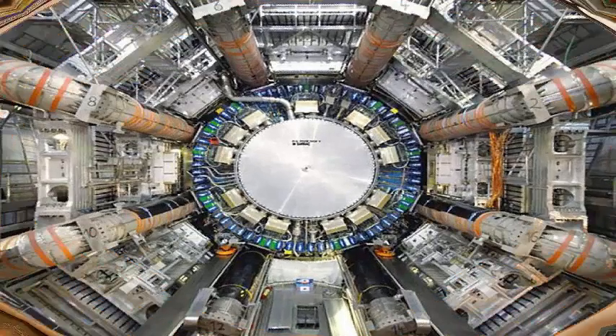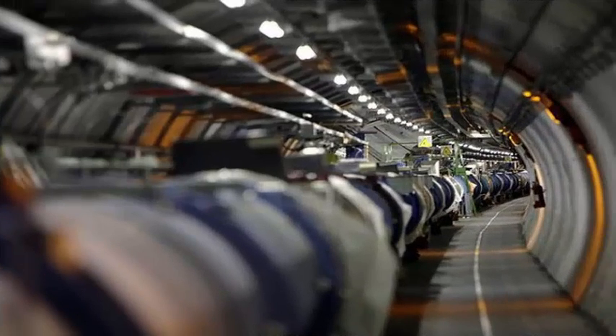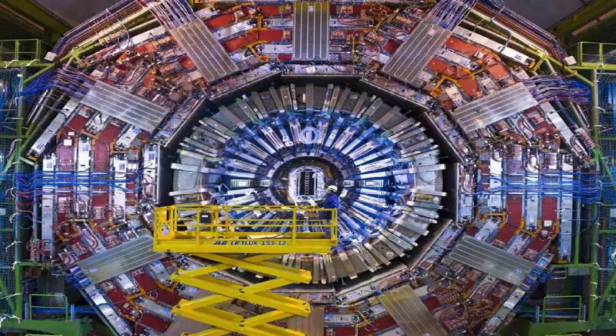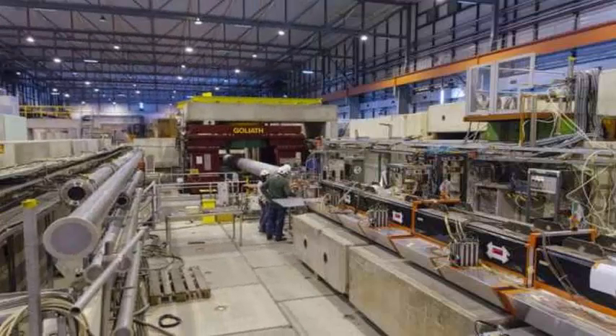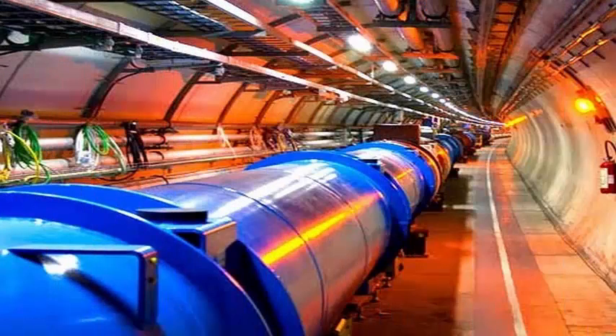CERN has already built a version for the treatment of tumors with particle rays and licensed the Atom patent, a spin-off owned by Advanced Oncotherapy. Another medical use is to create isotopes for the diagnosis of cancers. Since they disintegrate quickly, they normally have to be taken to patients just in time to be used — but with portable technology, that could be done inside the hospital.